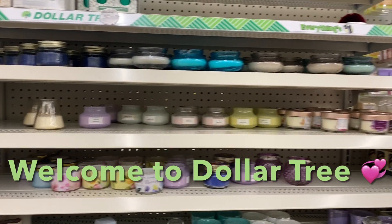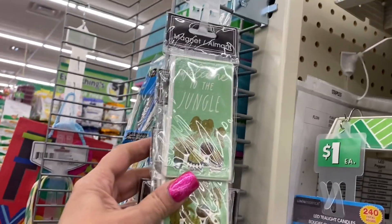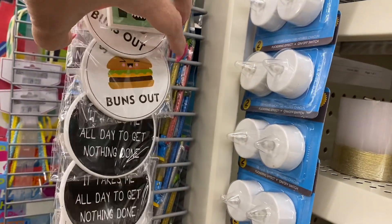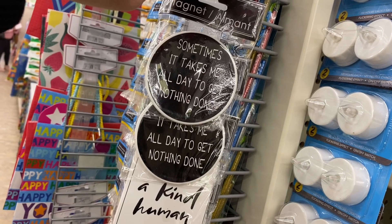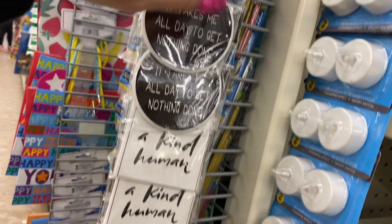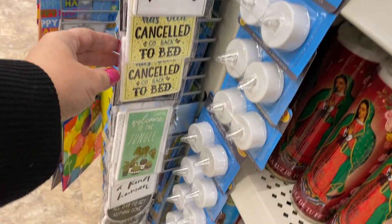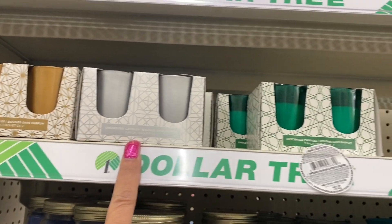Hi everyone, thank you for coming with me to the Dollar Tree. Let's take a look at what they have. Okay, be a kind human. We have some tea lights right here and some leftover Christmas candles.